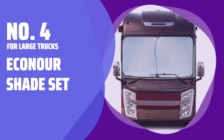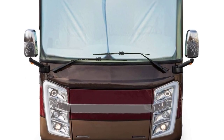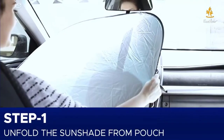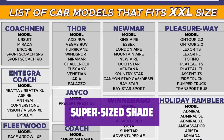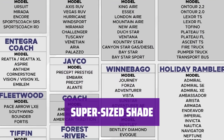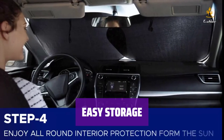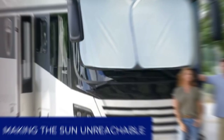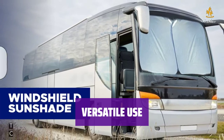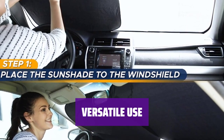Number 4: For Large Trucks — the Econour Shade Set. Measuring 41.5 by 50 inches and weighing 11 ounces, this two-piece shade set is perfect for large windshields on RVs, semi-trucks, or buses. With each shade offering up to 100-inch wide coverage, you can trust this product to provide ample sun protection. Simply twist and bag the shades for convenient storage. While perfect for larger vehicles, this shade set may be too large for smaller ones, so keep that in mind.